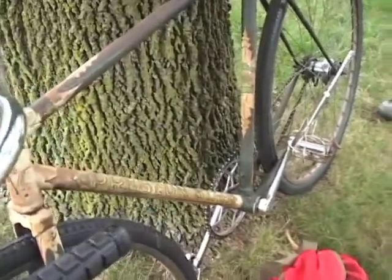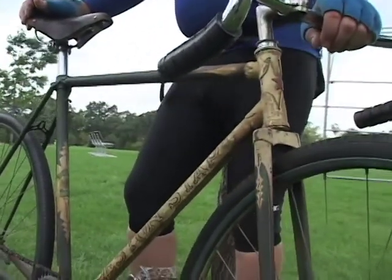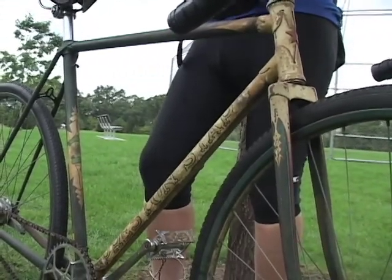But obviously what caught my eye was the artwork on it. I think it's interesting, so I had to rescue it. I hope you've all enjoyed seeing it today.